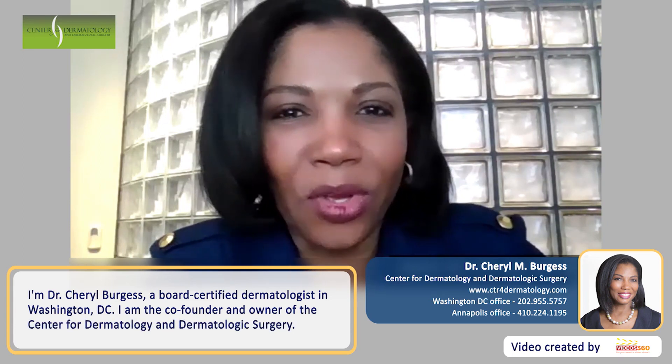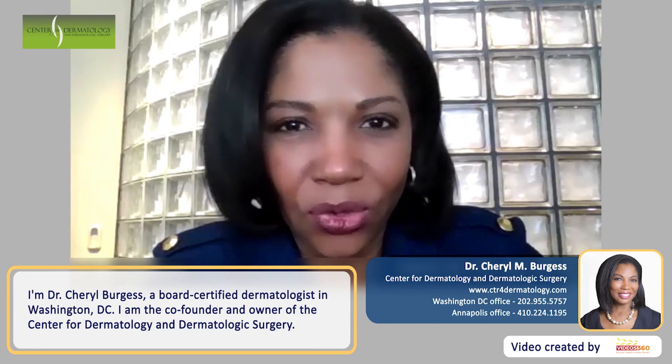I'm Dr. Cheryl Burgess, Board Certified Dermatologist in Washington DC. I am the co-founder and owner of Center for Dermatology and Dermatologic Surgery.